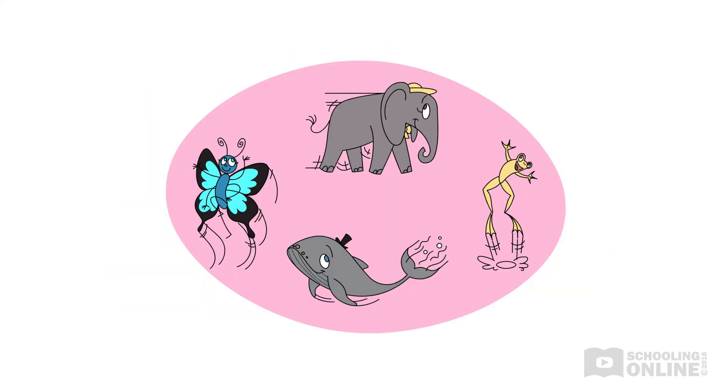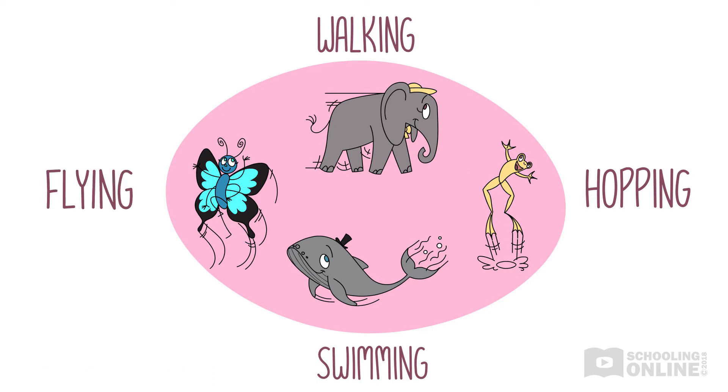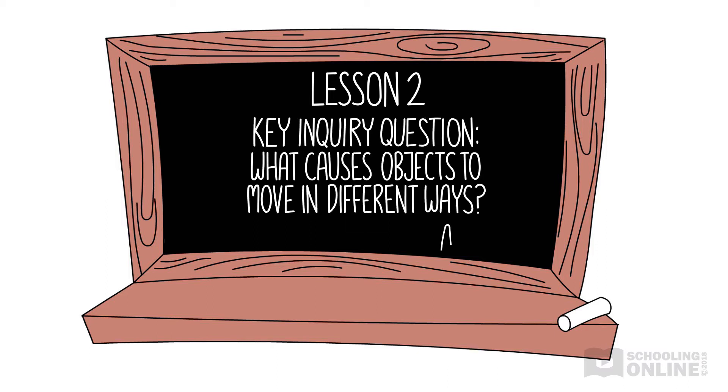This story will encourage children to observe how different animals move, depending on their size and shape. In Lesson 2, we will focus on the key inquiry question: what causes objects to move in different ways?